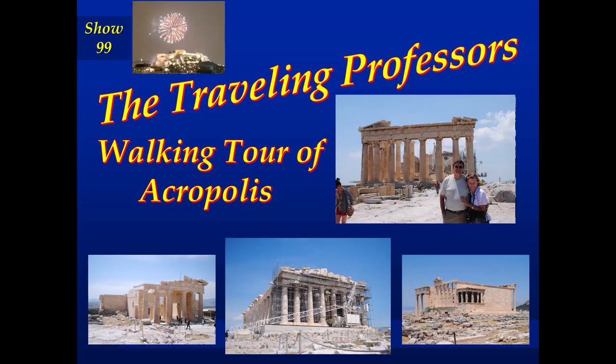Welcome to the Traveling Professors. I'm Professor Bob and I'm Professor Sherry and together we are the Traveling Professors. Welcome to show number 99. Today Sherry and I are going to take you on a walking tour of the Acropolis.